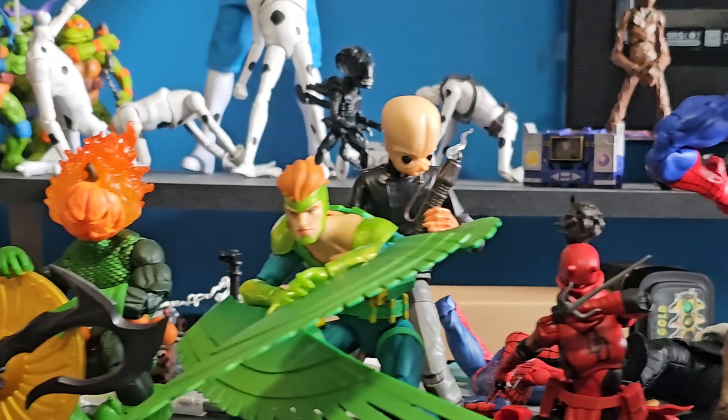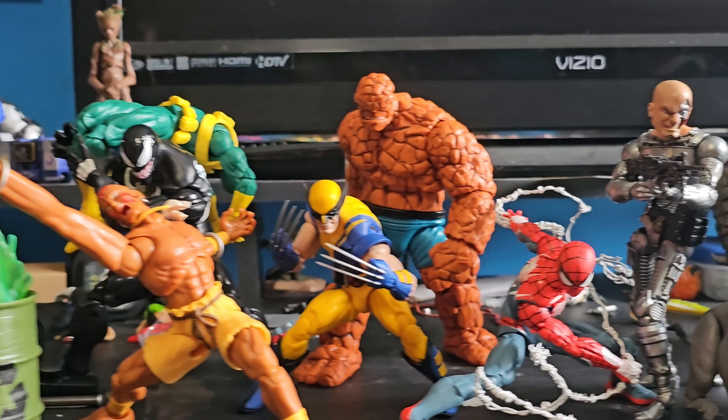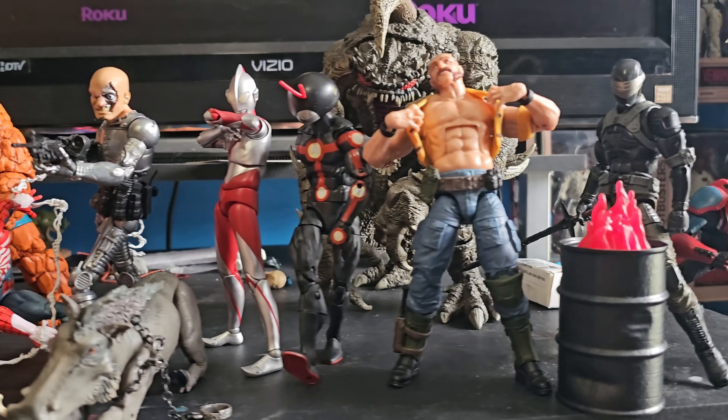There's just too many action figures and not enough time to make reviews for all of them. I got plenty of time to show them all off though, so let's do this!